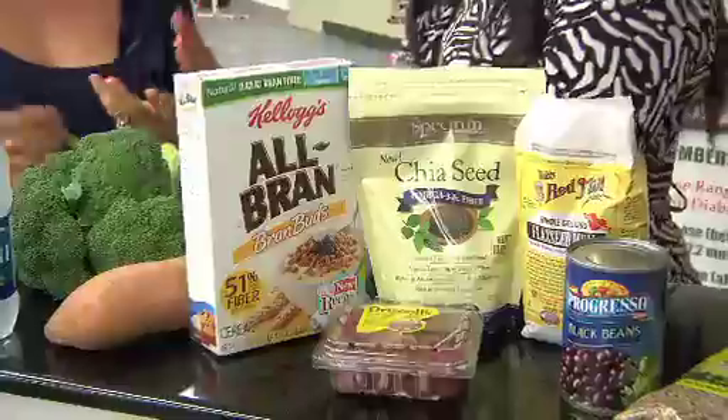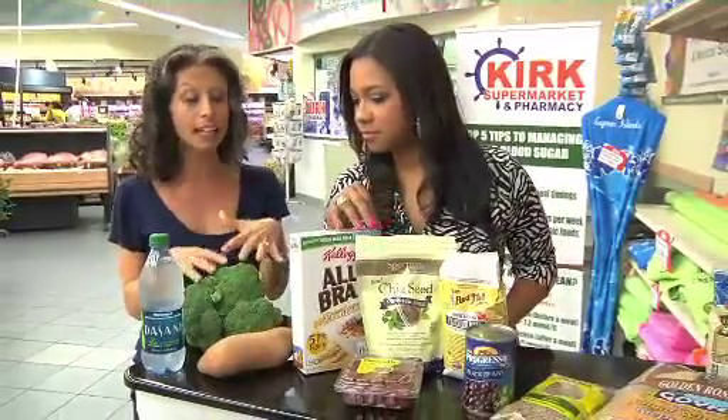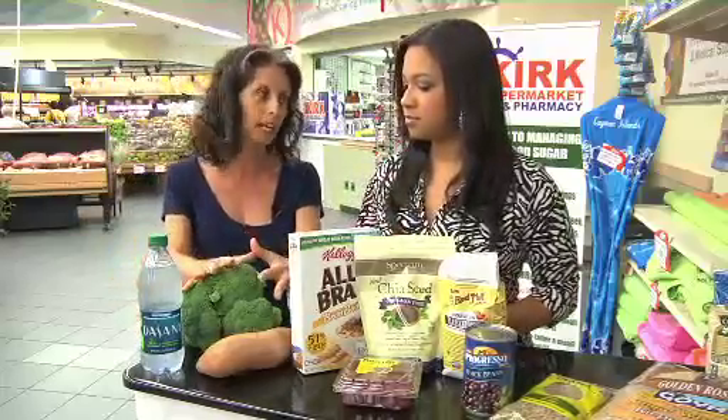Sweet potatoes and broccoli are also excellent choices. Fortifying your diet with more vegetables — especially sweet potatoes, broccoli, and leafy greens — really wins hands down when it comes to fiber. It doesn't take much; just get them into the diet.